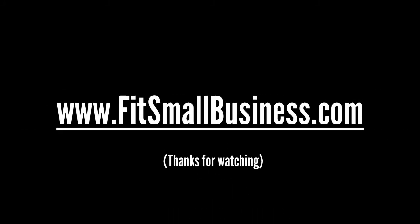That's our video for today. If you have any questions or comments, please feel free to leave them in the comments section below. Also be sure to stay tuned for the next video in our how to start a successful business playlist, where we will discuss setting up your business email address. To learn how to be a more successful entrepreneur, be sure to visit us at fitsmallbusiness.com today. Thanks for watching.